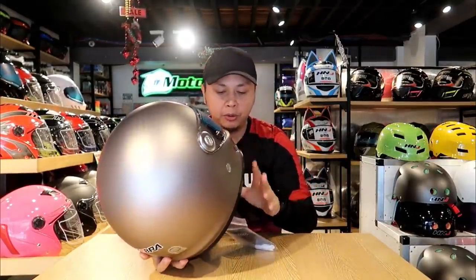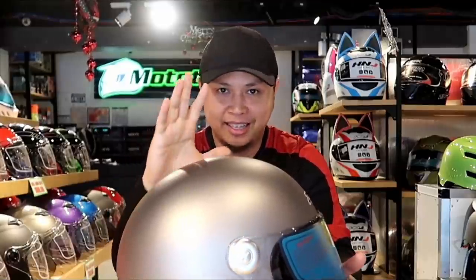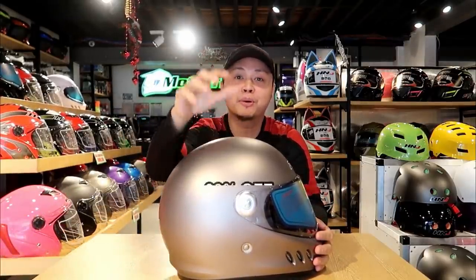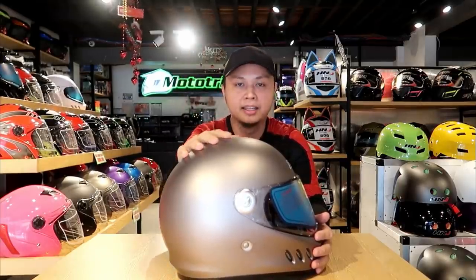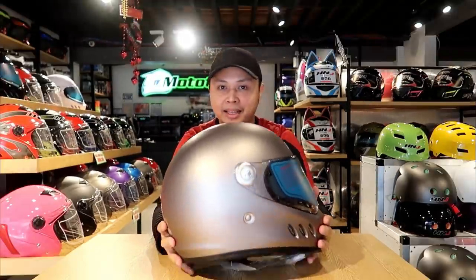So this one retails for P3,299. But wait — ngayong December, this helmet and the other one I'm going to show you mamaya, it has 30% off. Imagine, 3,299 less 30% pa. Kung type nyo to, karipas na kayo dito. Again, we're here at 61A Hill Puyat Ave, dito sa Makati City.